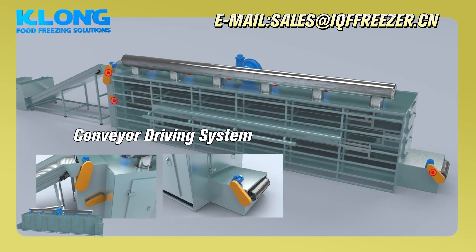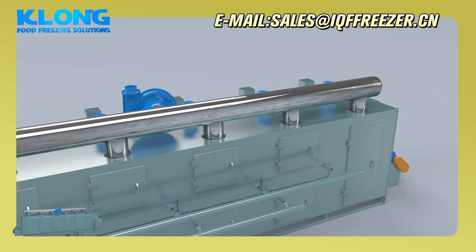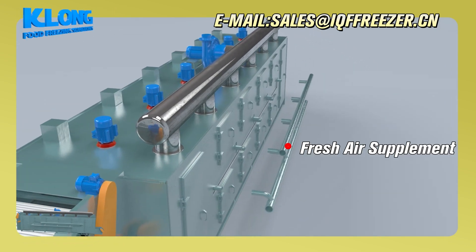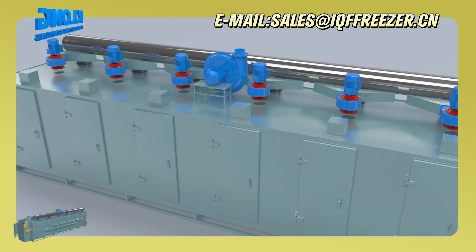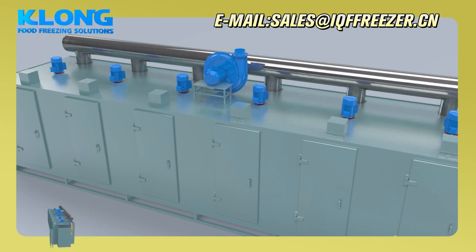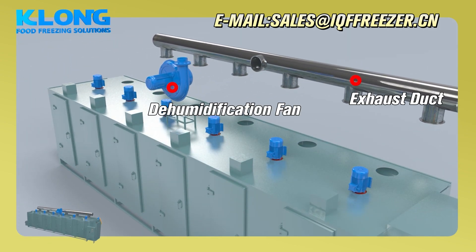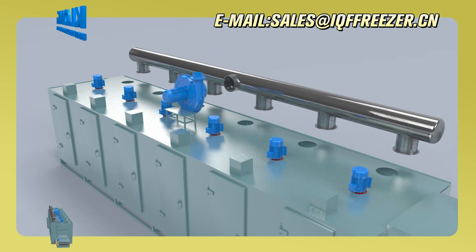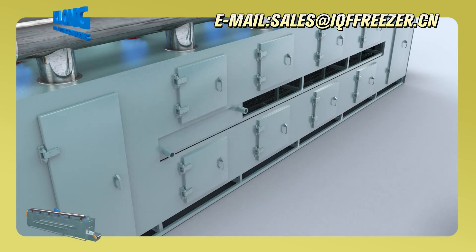Conveyor driving system, Fresh air supplement, Circulation fan, Dehumidification fan and exhaust duct, Outlet, Heating system.